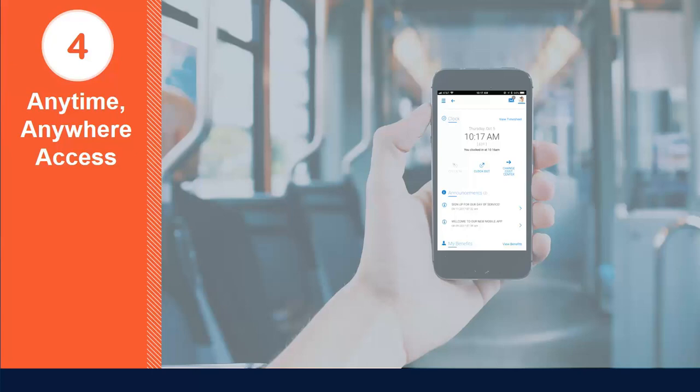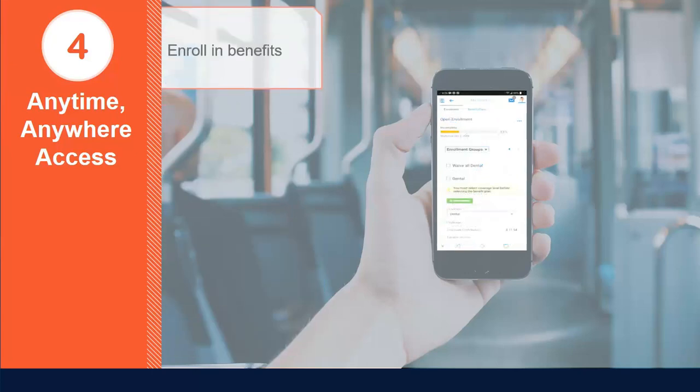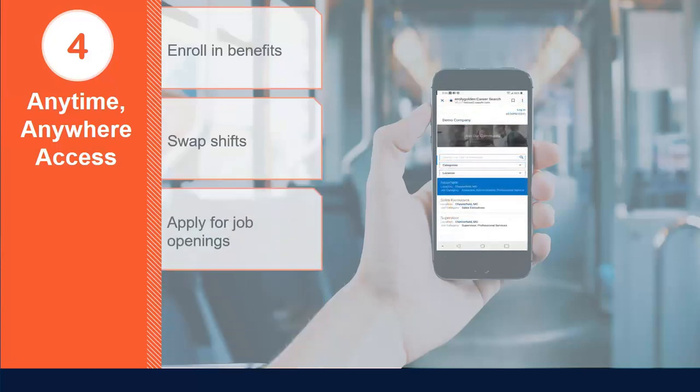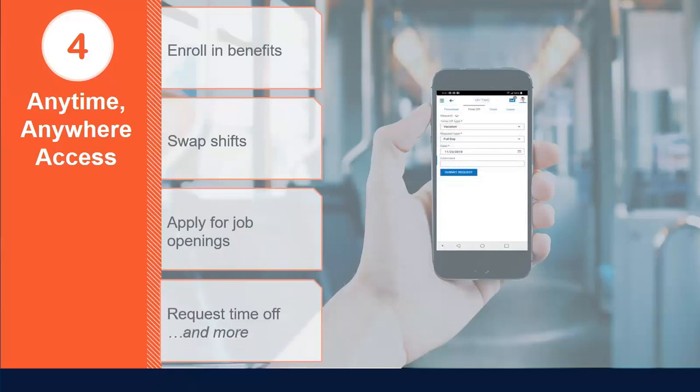Number four: anytime, anywhere access. With a responsive interface design that adapts to all of your devices, including mobile, tablet, and desktop, you can ensure your employees stay productive anytime, anywhere. Enjoy new mobile features that allow you to enroll in benefits and perform shift swaps directly from your home. Apply for a job on the train, request time off from the factory floor, and much more, all from the convenience of your phone. It's a seamless experience that delivers flexibility without compromise. Say goodbye to clunky interfaces and enjoy a consistent, responsive user experience across all devices.